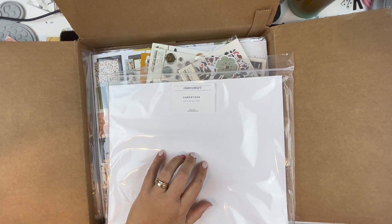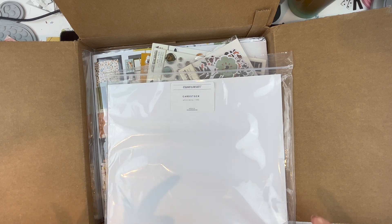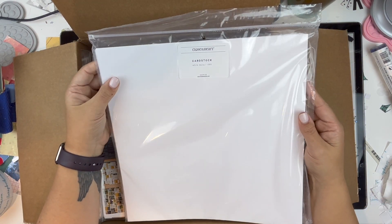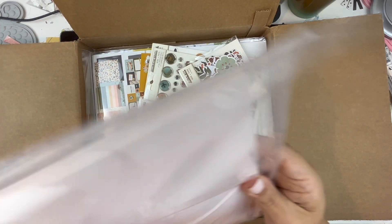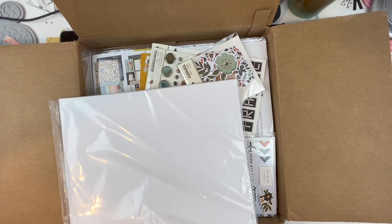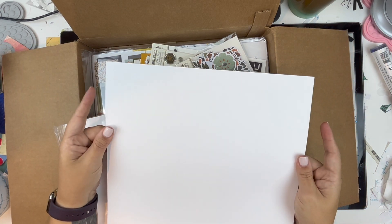The first one was a Close to My Heart order. I've been struggling to find the white cardstock that I love, so I reached out to Miranda, a Close to My Heart consultant and member of the Confessions of a Paper Attic cut file design team. I asked if she uses Close to My Heart cardstock for her cut files, and she said yes, it cuts beautifully. So I decided to grab a pack. When I opened it up, this paper feels yummy — there is no texture to it whatsoever.